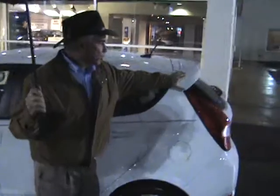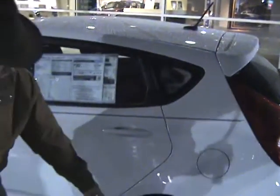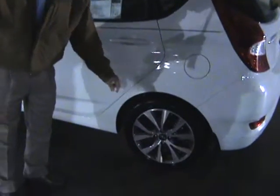You see it's got the little wind spoiler on the back. The hatch lifts up. You've got some good cargo area back there. This package is a sport package, so it's got the alloy wheels.